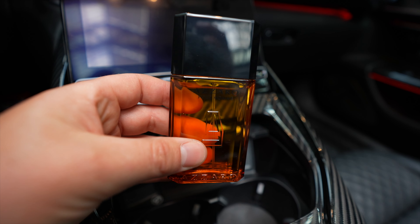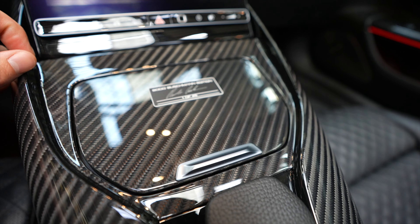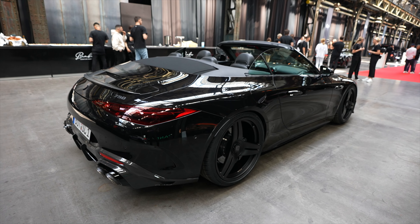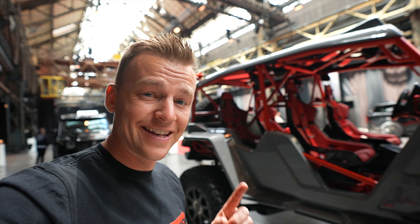Rest in peace Bodo Buschmann. The car features carbon fiber tips, a carbon fiber wing, and 750 horsepower. On the inside there's even the actual perfume that Bodo Buschmann always used. And we're heading over to the Crawler — a homemade Brabus 900 horsepower dune buggy.